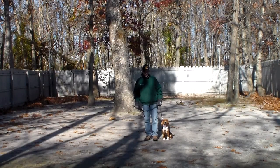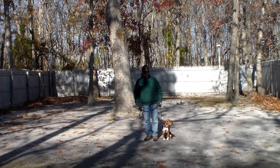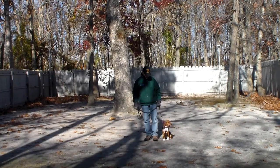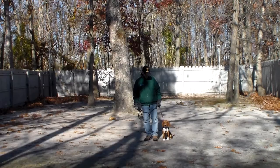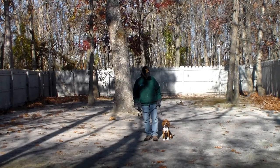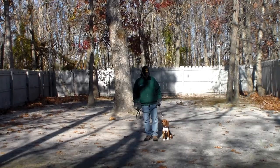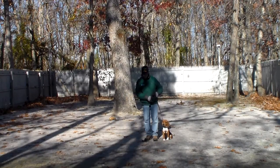Hi Joe, welcome to Nora's Dog Training Company. We're here today with your little girl Lucy and with Fred, and what we're going to be demonstrating for you today on video is what Lucy's been doing during her vacation — and that's obedience training. The first thing we're going to take a minute to introduce is the training equipment that we're using.